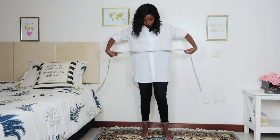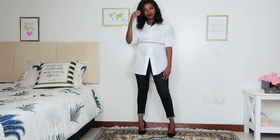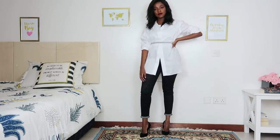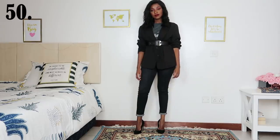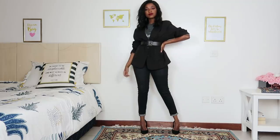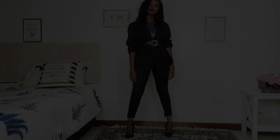For outfit number 49, I'm belting a very oversized shirt just to add some cinching at the waist — you want it to look more form-fitting. With some high heels I am ready to go, and you wouldn't be able to tell it's just a basic outfit elevated with an oversized shirt and a belt. For the last outfit, I took the graphic tee from earlier with some jeans, belted the blazer, added high heels, and I'm ready to take on the world.